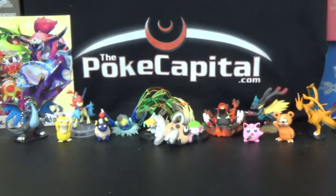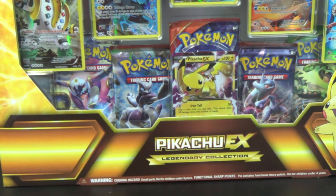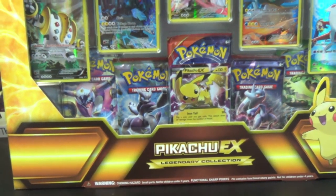Hello again YouTubers and Pokemon fans! For this video, we have a mammoth new product. It is the Pikachu EX Legendary Collection.